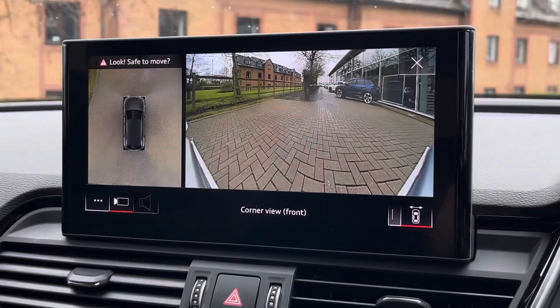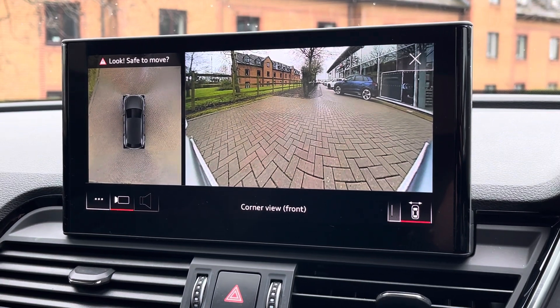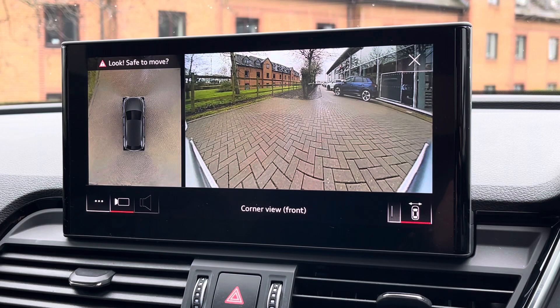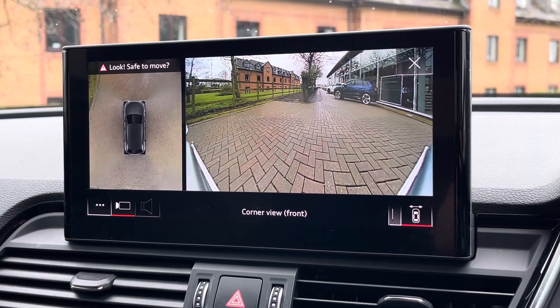Moving back to the screen, we do find the reversing camera as well as the 360-degree surround sensors, which make this SQ5 much easier to park, especially in those tighter spaces.